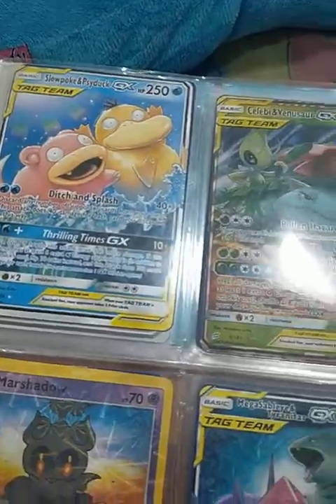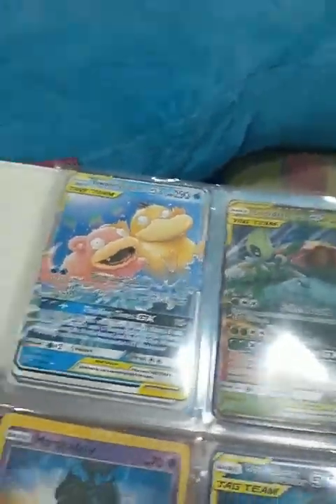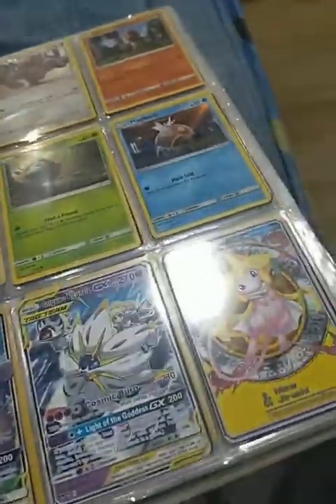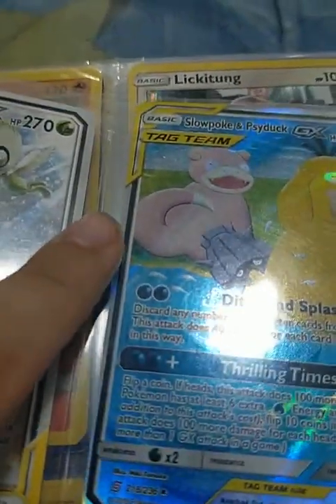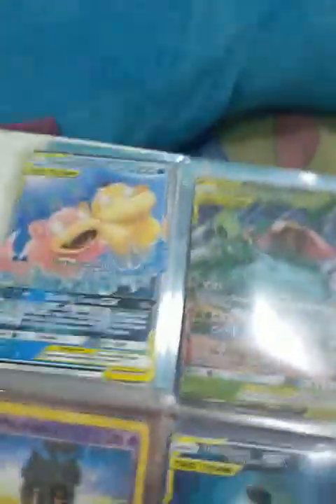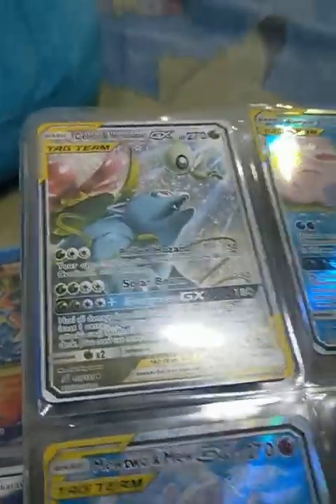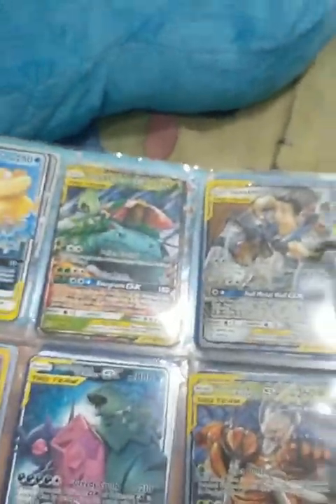Slowbro and Psyduck tag team — another version — which actually makes sense. Instead of just having the Pokémon that makes him evolve biting him, which makes no sense, this version makes more sense. It's like in the first one, their first meeting, and then in the second one, they're besties.